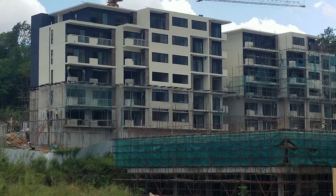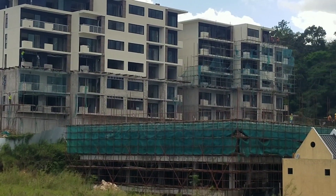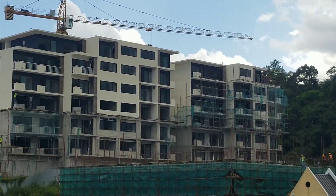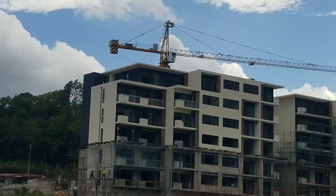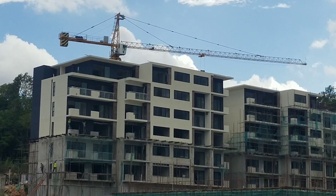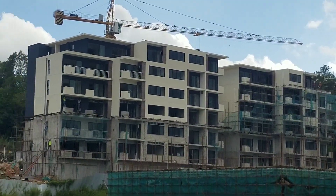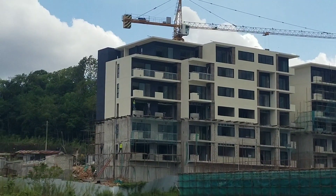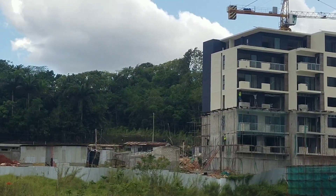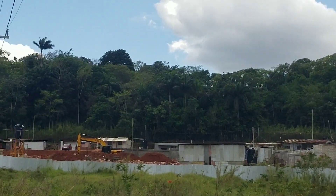These apartments look like they'll be finished this year. They are building 78 residential units — 40 studios, 21 one-bedrooms, and 18 two-bedrooms. This project is done by Proven, and they actually have quite a few real estate projects that they have on the way or that they have completed already.